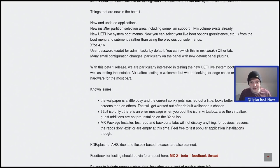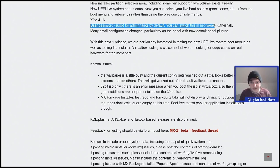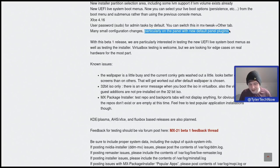What's new in the first beta: new and updated applications, a new installer partition selection area including some LVM support if an LVM volume already exists, new UEFI live system boot menus where you can now select live boot options — for example persistence — from the boot menu and submenus rather than using the previous console menus. The version of XFCE shipping is 4.16, user password sudo for admin tasks by default, and many small configuration changes particularly on the panel with new default panel plugins.